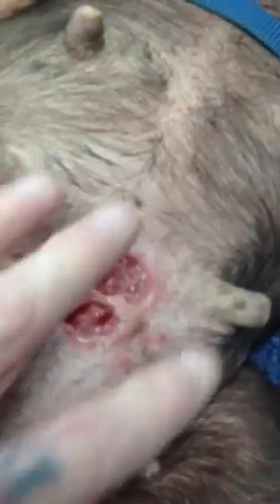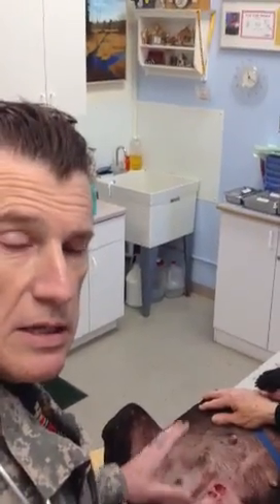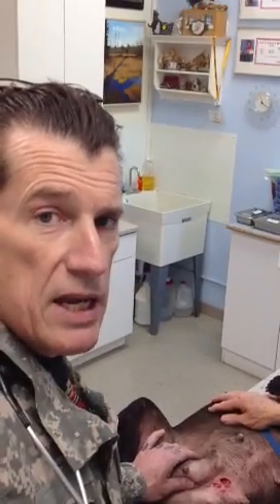At this point, because of the infection in here, we don't really recommend closing that up because you're basically just predisposing it to abscessing again. So we will put her on a good antibiotic for a couple of weeks, and something anti-inflammatory for pain and inflammation. We'll try to get her something so that she doesn't continually lick at that, and this will heal up beautifully.